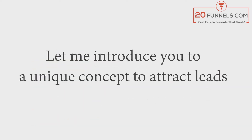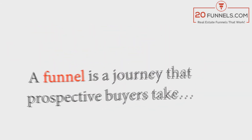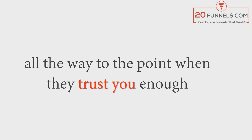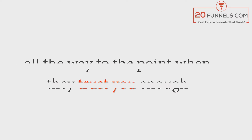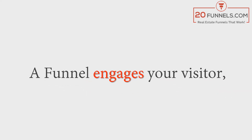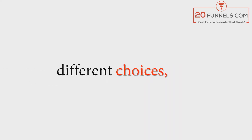Let me introduce you to a unique concept to attract leads: the real estate sales funnel. A funnel is a journey that prospective buyers take from never having heard of you before, all the way to the point when they trust you enough to give you their contact information. A funnel engages your visitor and gives them options and different choices.